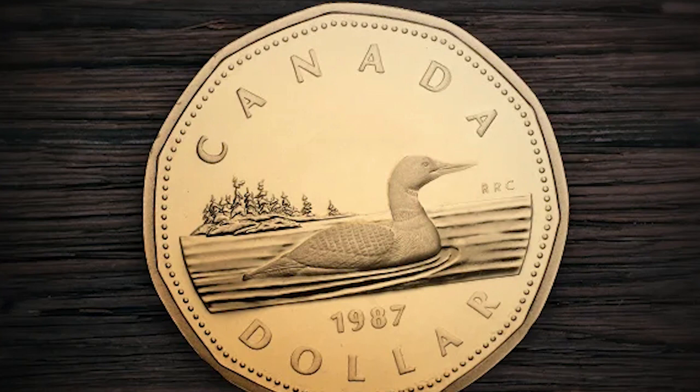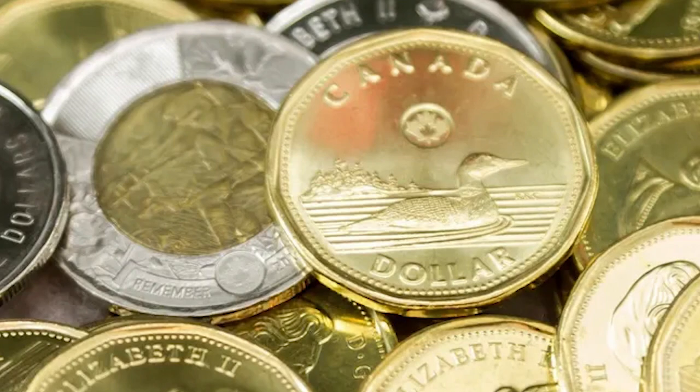The first official Dominion Canada notes were issued in 1870 in several denominations, including the one dollar. For the next 119 years, the one dollar note would be a staple of Canadian currency, changing little beyond the colour and the monarch on the front of the note.